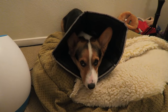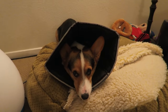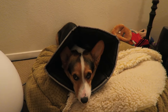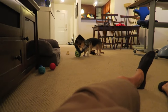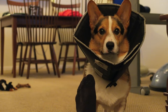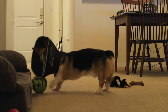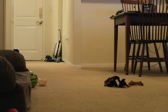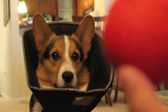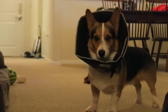For those of you wondering why Gatsby is inside of the cone, he's been having some really bad allergies and was licking off all his fur. He stopped itching but his skin is still very red. It's not time to play, Gatsby, it's time to go to bed. You're not going to be able to catch it, Gatsby. It's not going to work.